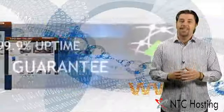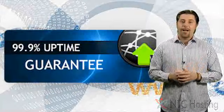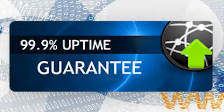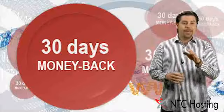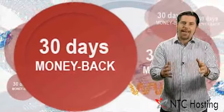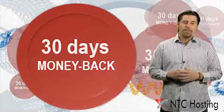Once your sites and applications go live, you can count on us for keeping them online 99.9% of the time. There's no reason not to try this outstanding service because we give you a 30-day money-back guarantee — no tricks, no scams. If you don't like it, you get your money back.